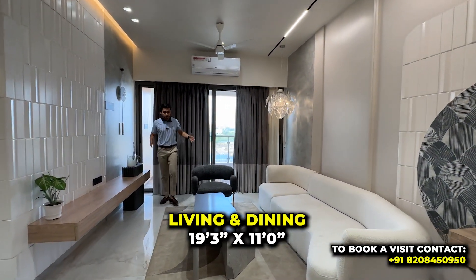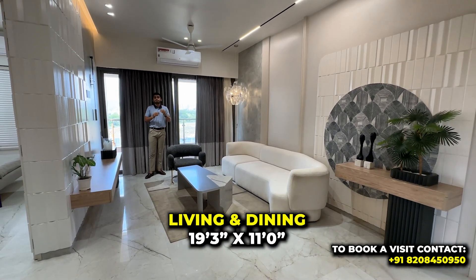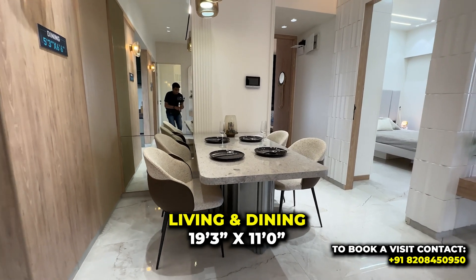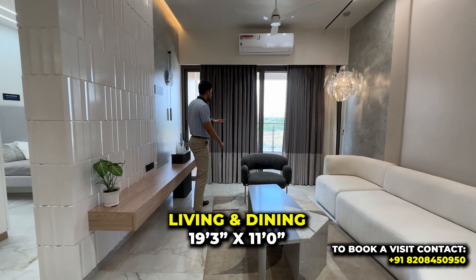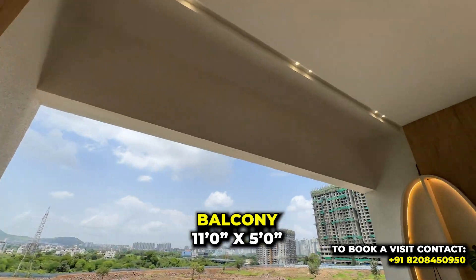Moving towards the living and dining area — this is an L-shaped layout. The living area uses 4 by 2 premium quality tiles and gives you a space of 11 by 19.3 feet. Your living and dining areas are separate, giving you a lot of space to move around and do a good furniture arrangement.